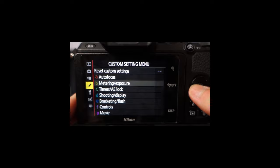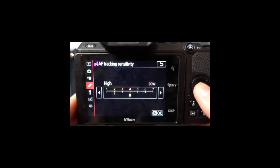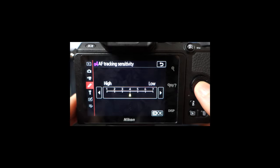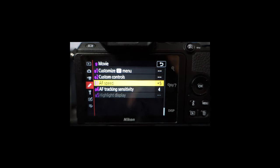The easiest way to check your autofocus sensitivity is to go to the pencil icon, then Movie, then Autofocus Tracking Sensitivity. I'm going to put it at 4 — straight in the middle. Autofocus speed is at 5. And that's the exact same settings that I have on my Nikon Z30.